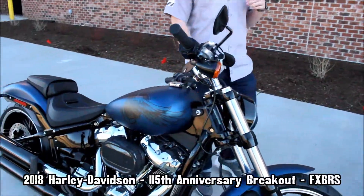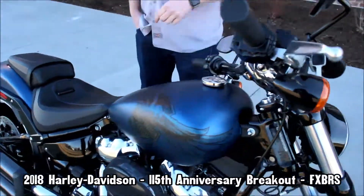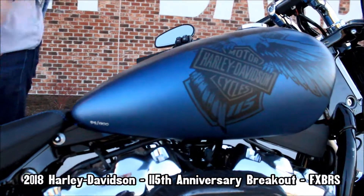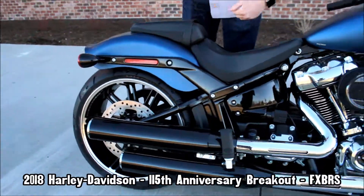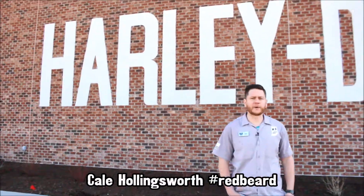This is a really cool bike. Up front we've got an LED headlight, standard security, digital riser gauge, numbered paint scheme, powered by the Milwaukee 8 114 cubic inch motor, external preload for the rear shock, and 240 millimeter wide back tire.